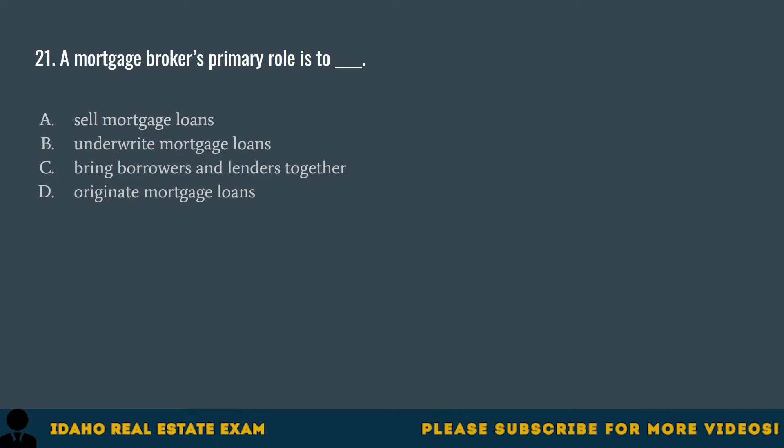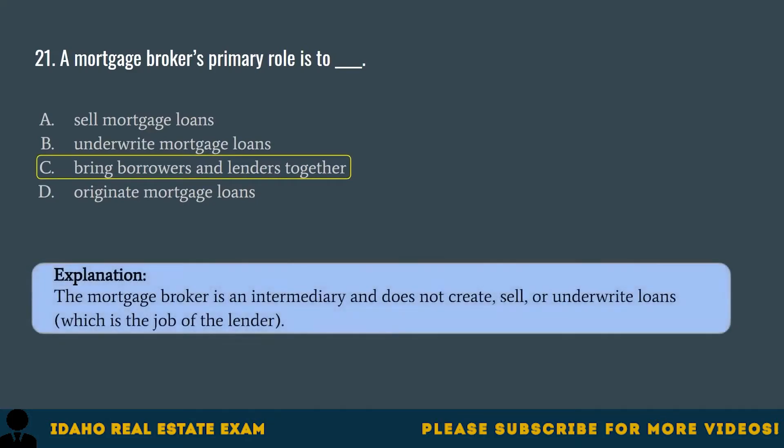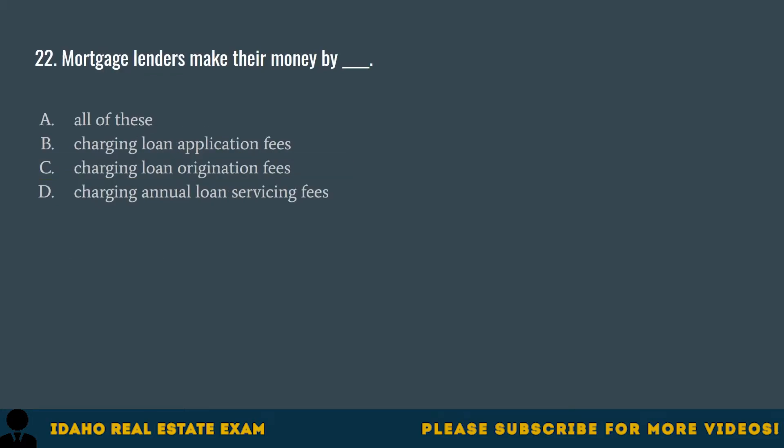Question 21. A mortgage broker's primary role is to: A. Sell mortgage loans. B. Underwrite mortgage loans. C. Bring borrowers and lenders together. D. Originate mortgage loans. The correct answer is C, bring borrowers and lenders together. The mortgage broker is an intermediary and does not create, sell, or underwrite loans, which is the job of the lender.